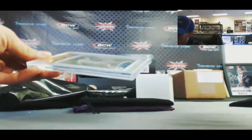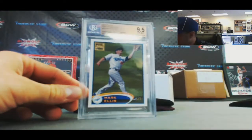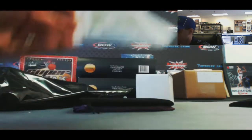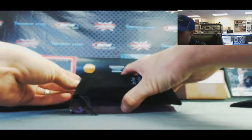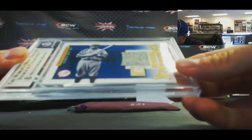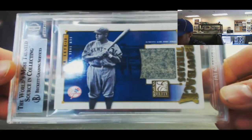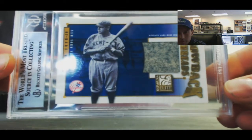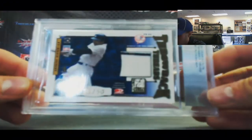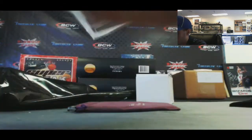We've got a one-of-one gold embedded Mark Ellis PSA 9.5. That's a nice looking piece. 2002 Donruss Elite Throwback Threads Babe Ruth jersey — don't see too many of those anymore. On the back it's got Reggie Jackson, 26 of 50.